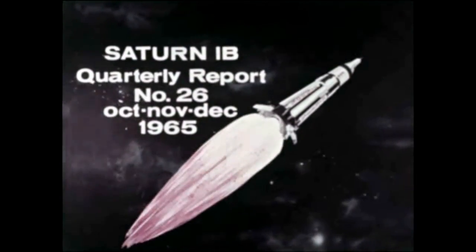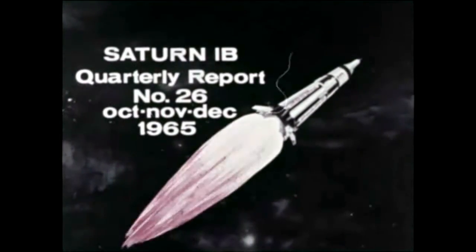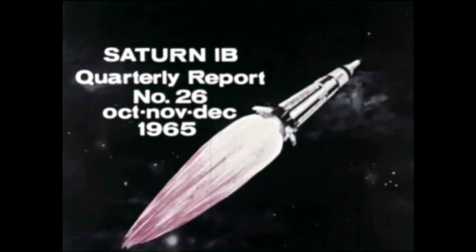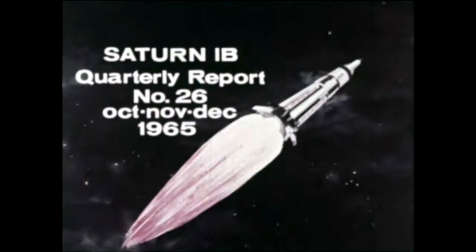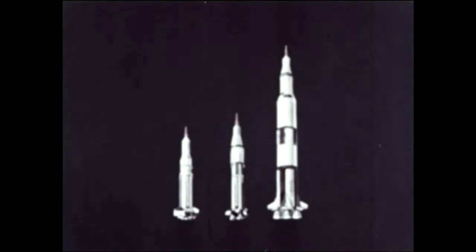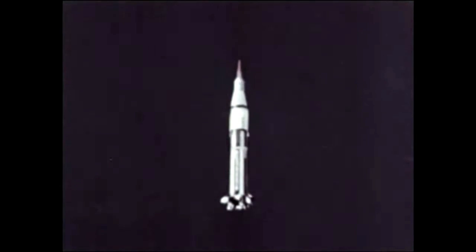Quarterly film report number 26 covers progress during the period October-November-December 1965 and is the first to cover only the Saturn 1B program. Previous reports included the now-completed Saturn 1 program. Saturn 1B, the second of three generations of Saturn-class rockets, is being developed for manned space exploration under the direction of NASA's Marshall Space Flight Center.